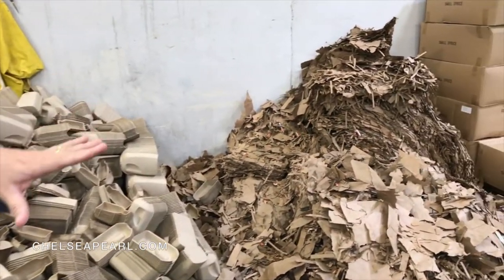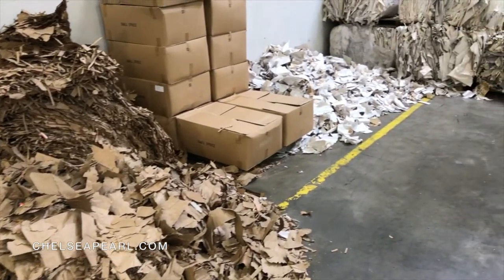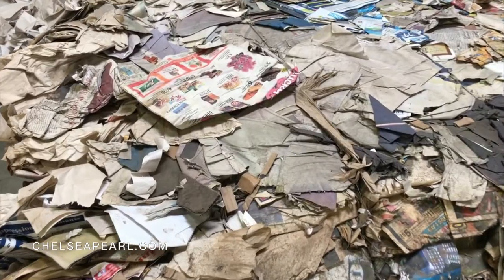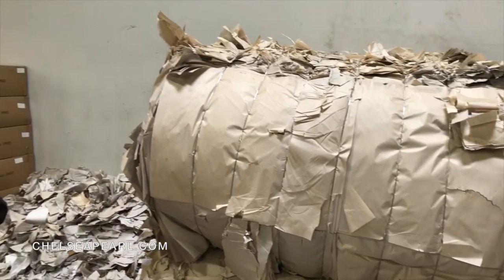This is old newsprint. As you can see, there's old newspaper - some of it's printed, some of it's not. And then cardboard. You can really see the newsprint up close. I'm seeing a lot of familiar red plum ads, newspaper articles. Can you believe that all of this gets made into sustainable paper bottle packaging?